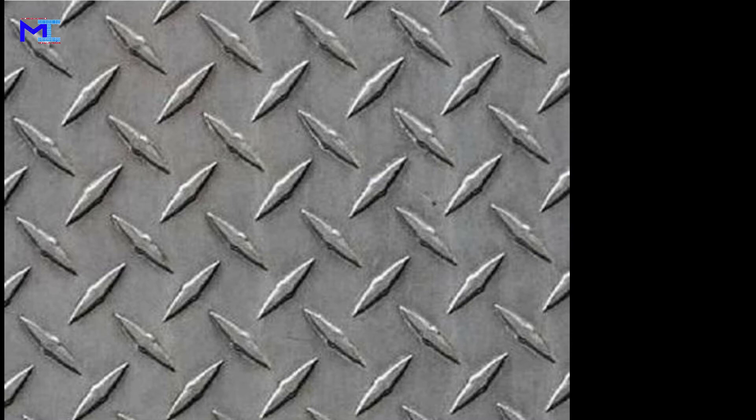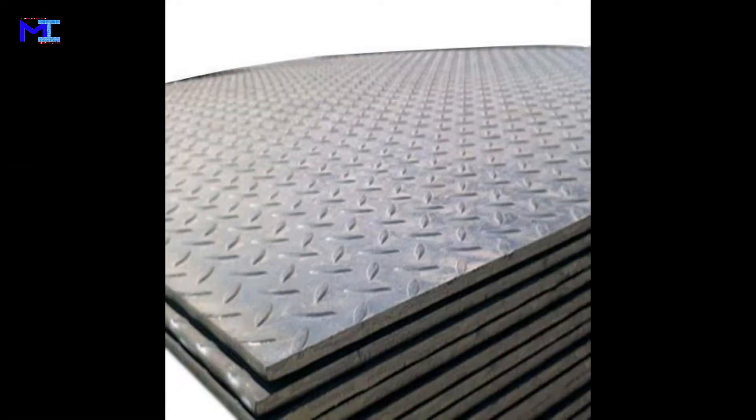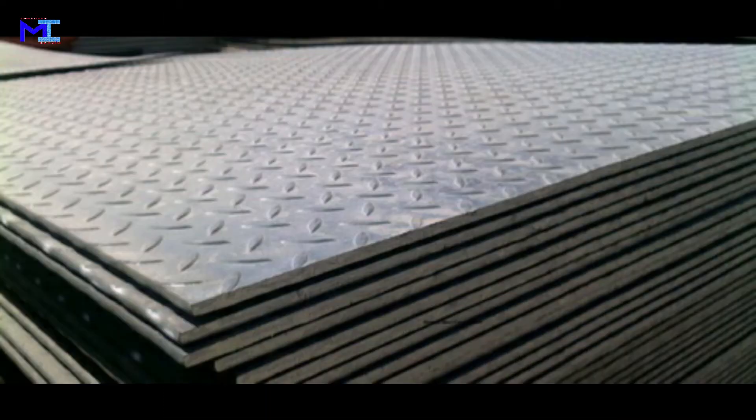Checkered steel plates. Checkered steel plates are materials which are used for flooring in buses, containers, trains, etc.